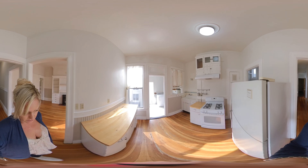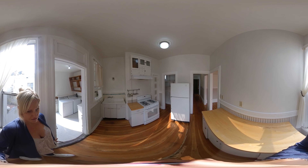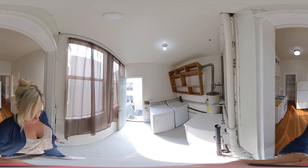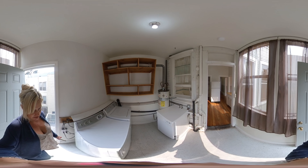There's the kitchen, gas stove, big pantry, and laundry room. Full washer and dryer, a lot of storage. The dishwasher is in here too — it's right there.